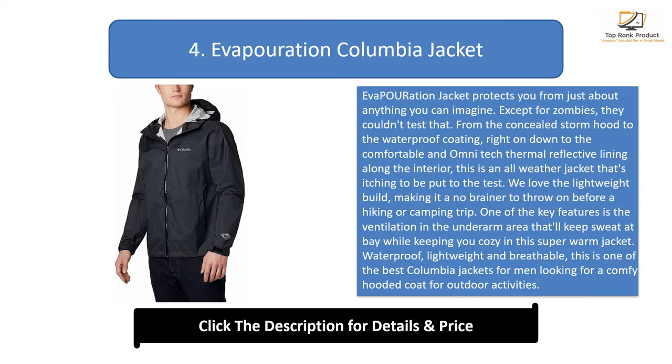Number 4: the Evaporation Columbia Jacket. The Evaporation jacket protects you from just about anything you can imagine. From the concealed storm hood to the waterproof coating right down to the comfortable omni-tech thermal reflective lining along the interior, this is an all-weather jacket that's itching to be put to the test. We love the lightweight build, making it a no-brainer to throw on before a hiking or camping trip.